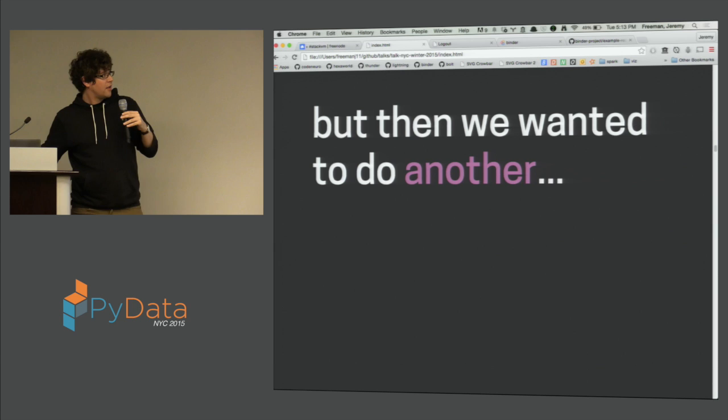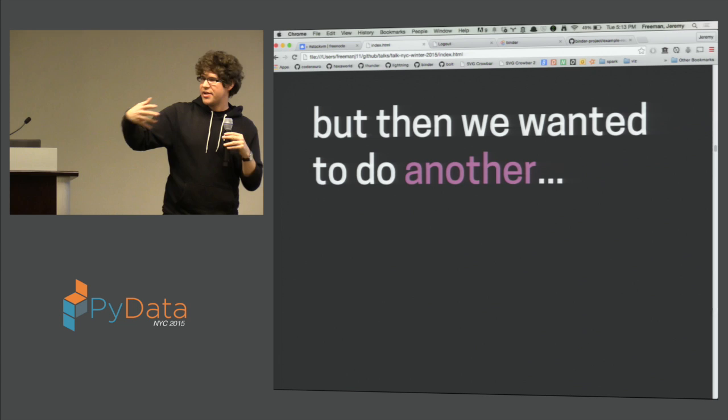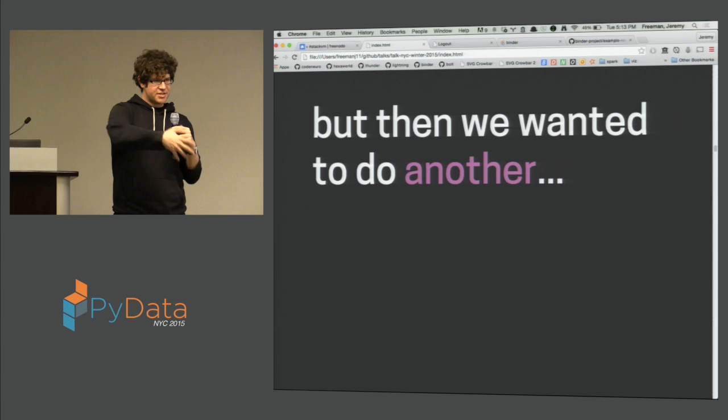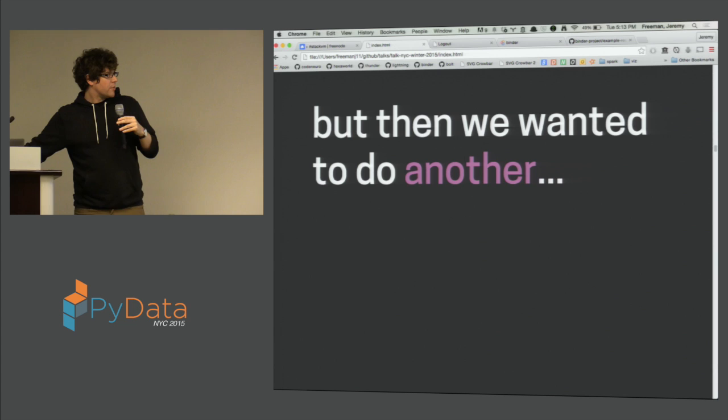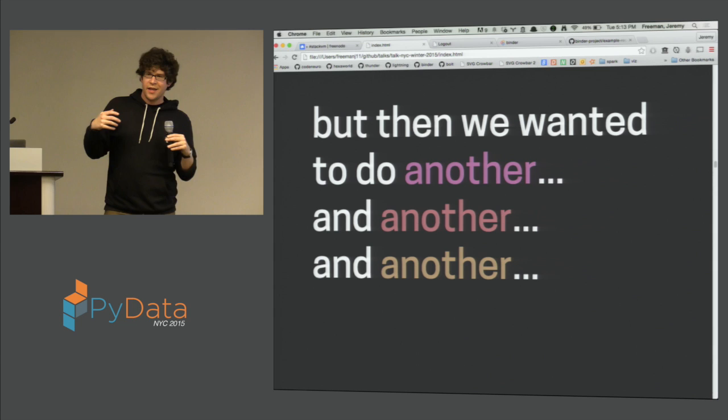But then we wanted to do it again — we had some new library or data set or project. We figured we'd just do what we did with TempNb and do it all over again. So we did, but we had to build a system, set up a server, put together the Docker images, and go through all this stuff. It was kind of complicated. And then we wanted to do it again, and then we wanted to do it again. It became really time consuming to put together these TempNb deployments.